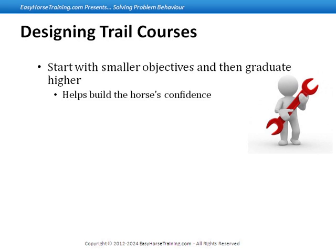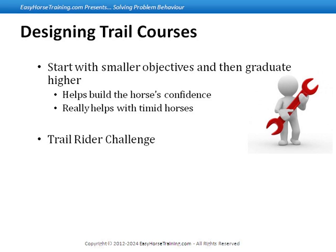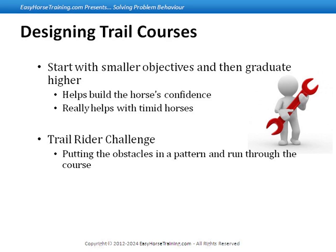That works really well with timid or frightened horses. If you just keep stepping up what you're doing and they start figuring out how much they can do, they actually get to the point where they're proud of themselves — you can just see their whole presence change. Then once I get the basic foundation obstacles, I start putting them in sequences. We have an event around here that I host called the Trail Rider Challenge, which is basically putting those different obstacles in a pattern.